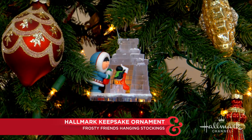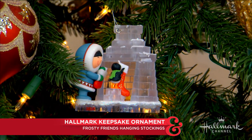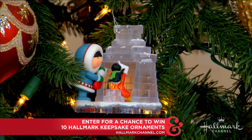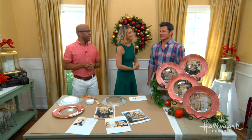It's really more of a collaboration, Orly. That's all right! I love that ornament. If you would like to win your very own Frosty Friends hanging stockings ornament along with nine others from Home and Family's top 10 keepsake ornament collection, head on over to hallmarkchannel.com to enter. One lucky viewer will have a chance to win each day from today through July 20th.